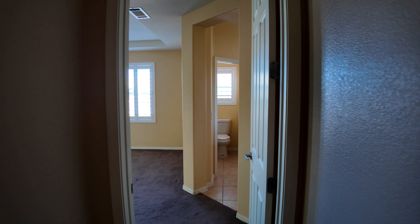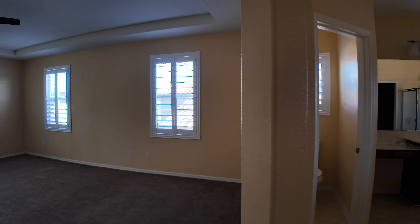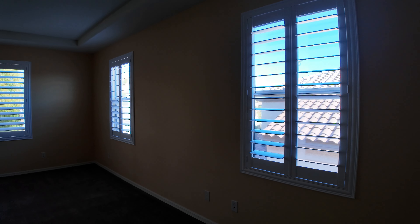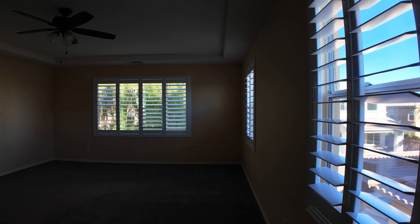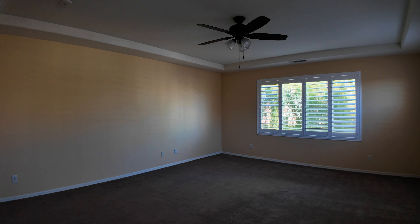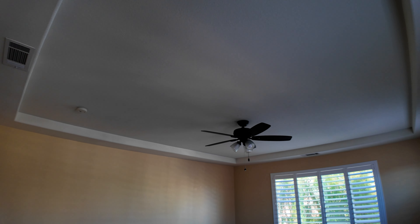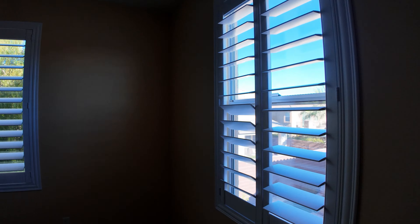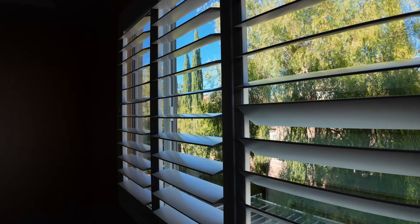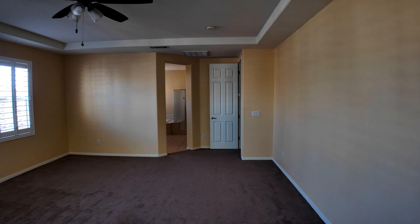Looks like perhaps original carpet upstairs. We're coming into the primary — very nice sized primary suite. These windows are so big and in this room they fit perfectly because it's very large. I love this room. The ceiling details are very nice. Continuing with the shutters throughout, all in great condition. We've got an aluminum patio cover visible out back and we are going to get to the backyard, so stay tuned. Be sure to like and subscribe.